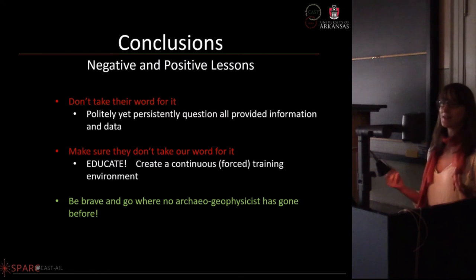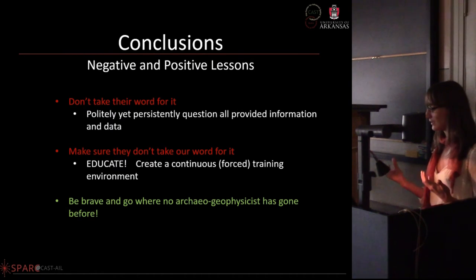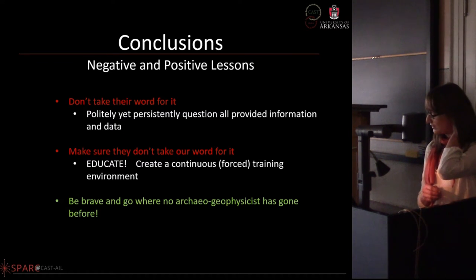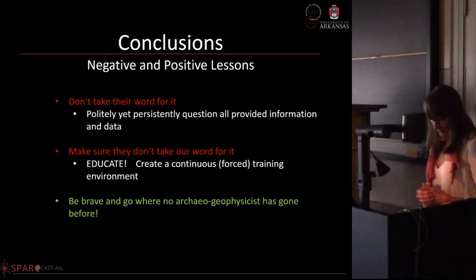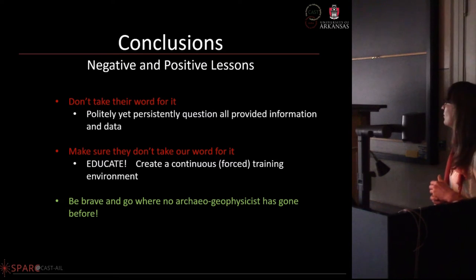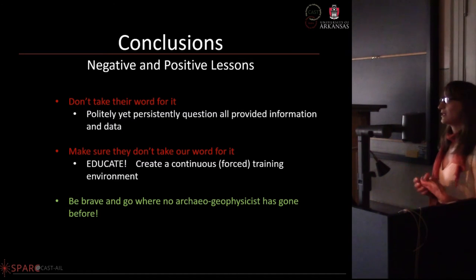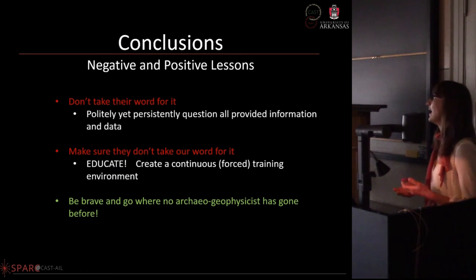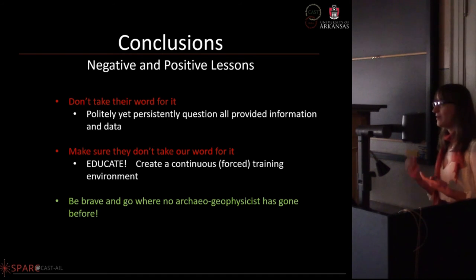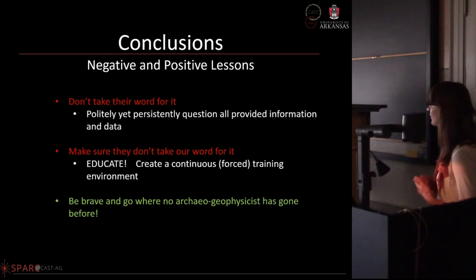Our conclusions: obviously, avoid the pitfalls we ran into going to the field. Don't take collaborators' words for everything — question all information provided. Take multiple sensors whenever possible and always bring a kite with a camera and thermal camera if you can. Most importantly, what we've learned is that educating the people we're working with about geophysics is the best way to avoid many of these scenarios — not by telling them they're wrong, but by showing them how to do it properly through example, with strict survey methodologies.